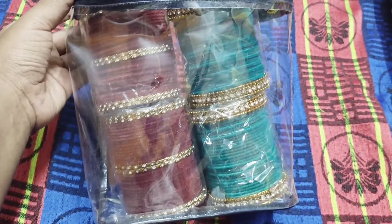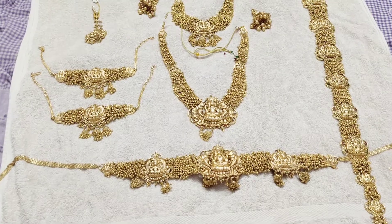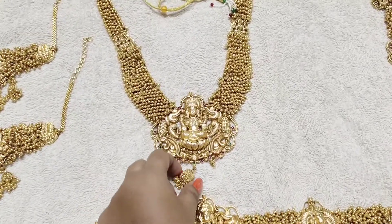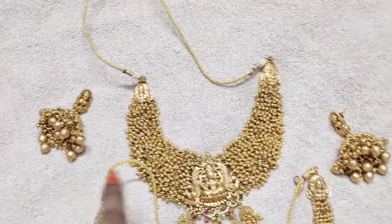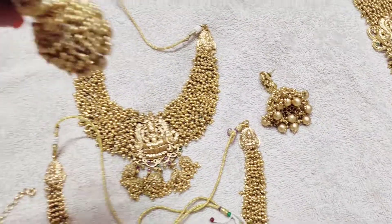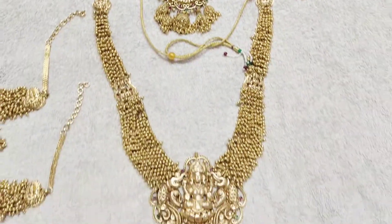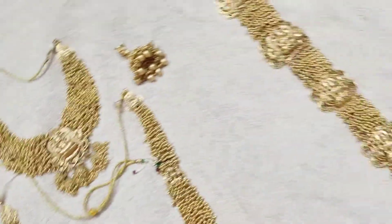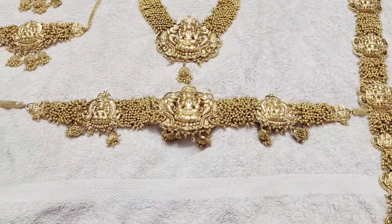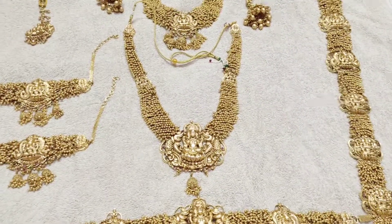Now we are going to pack the jewelry. I take the first bag and put in a necklace, then earrings, packed in two bags. There is also an arm piece on the side, which I pull to the bottom, and there is a hip belt. It is all set in a bag. This is the jewel set.